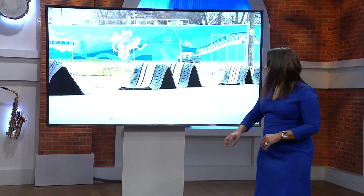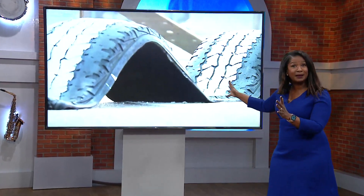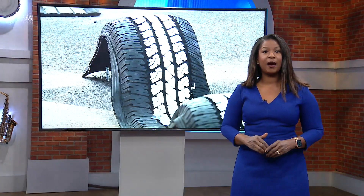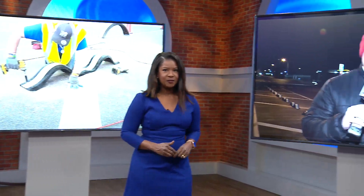And new at 10 tonight, take a look at these. Have you ever seen anything like these? Probably not. These are creative bike lane barriers designed to keep riders safe and clean blighted streets. Our WREG's Andrew Ellison is live in Binghamton tonight. Can you tell us about these barriers and why they're so special?